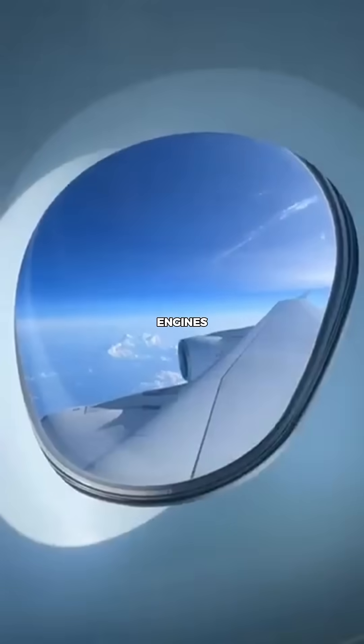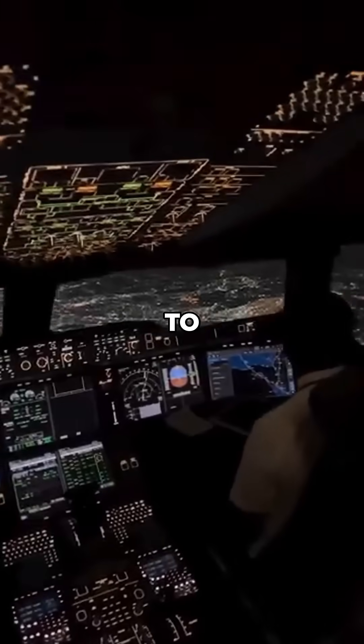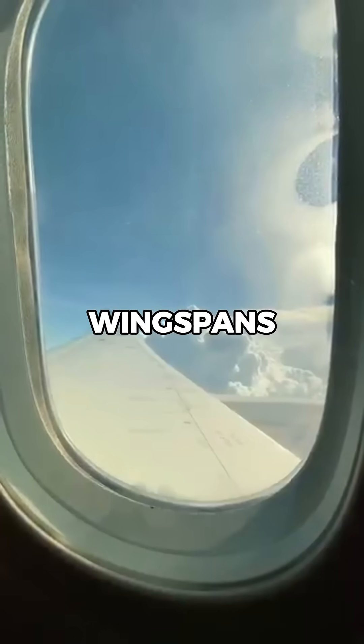How far can an aircraft fly if both engines fail? Modern commercial aircraft are designed to glide long distances, even if both engines fail, thanks to high-efficiency aerodynamics and long wingspans.